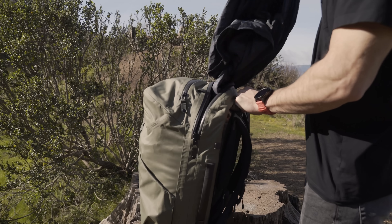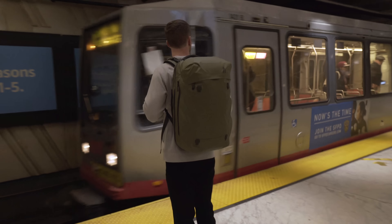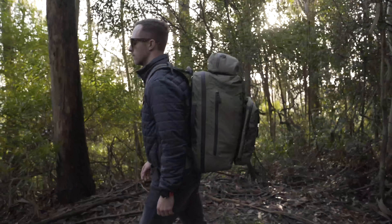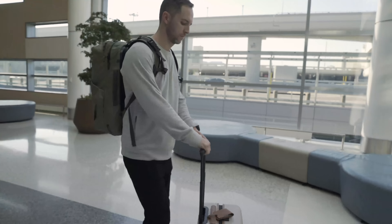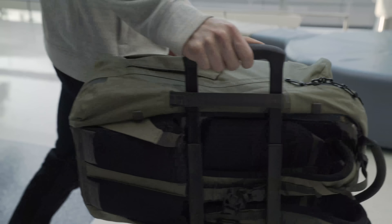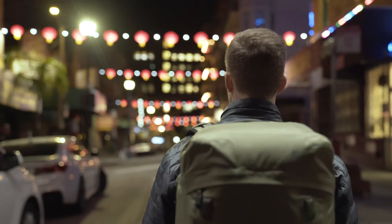Seamlessly transition to suit your lifestyle when traveling for work, pleasure, or anywhere in between. The ARIS is equally effective on short or long trips to any destination. Its lightweight modular design allows it to transform to better suit the needs of the traveler, photographer, and adventurer.